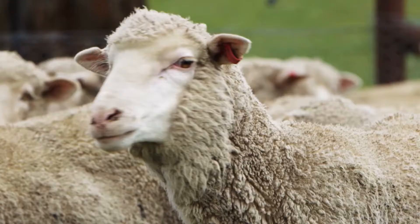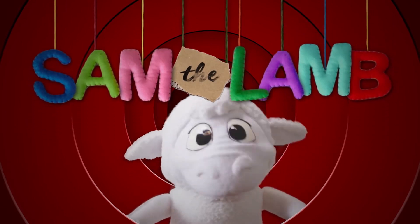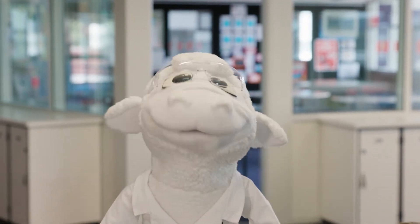Here's a sheep, now there's a ram. Hey you, it's Sam the Lamb. That's me, I'm Professor Sam the Lamb. And today we're going to find out if wool burns.